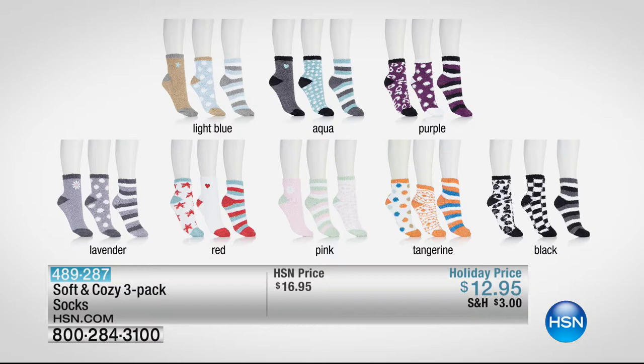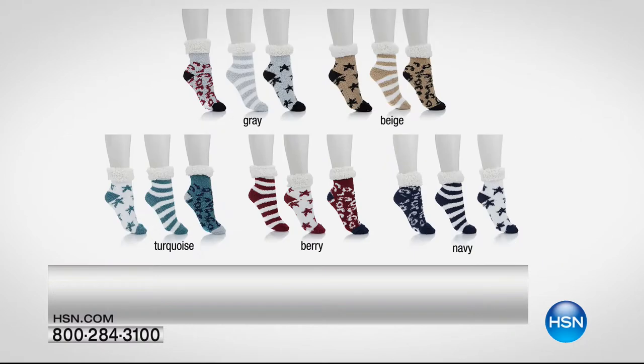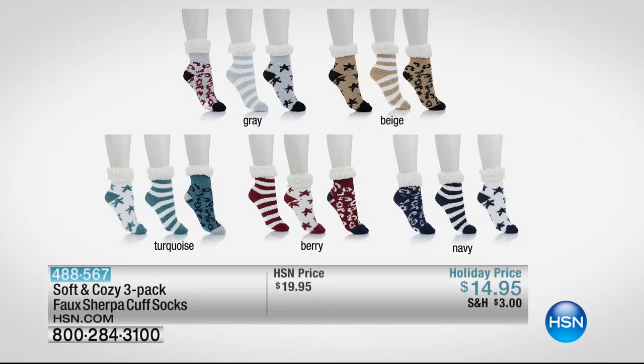You can split them up, give them to your daughter, best friend, your sisters. Also available are socks with faux sherpa trim — they look like little booties with faux sherpa trim all around the ankle. A three-pack, a customer pick. About five bucks a piece for a pair of socks. One size fits most. Available in gray, beige, turquoise, berry, and navy. $14.95, down from $19.95. They've got the grippies on the bottom. I like to use these as gift card holders — instead of a boring envelope.